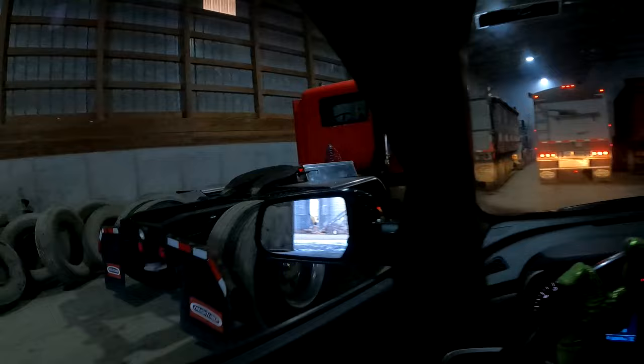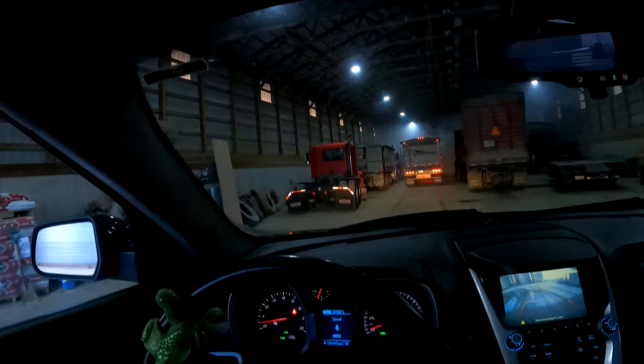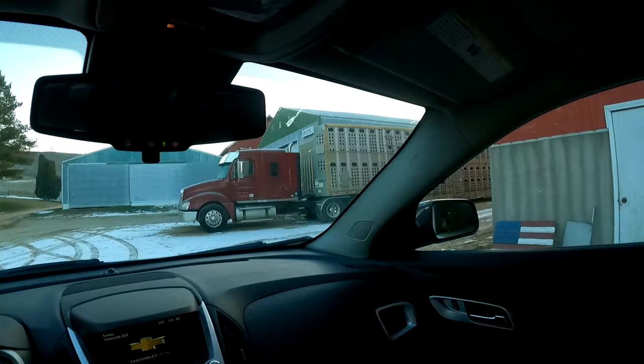We also got the shop cleared out — the back of the shop. The '93 lives; it's only been about a year, but we just got a couple other things to do to her and then she'll be ready to go. That's the only truck I could take because the other truck's on the bowl rack — that one's going to be hauling some cattle.